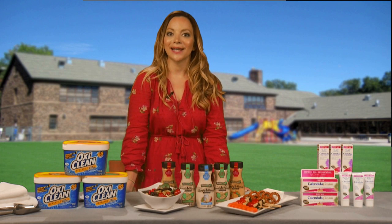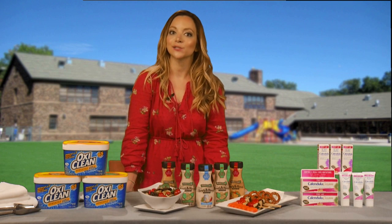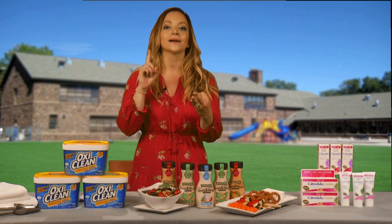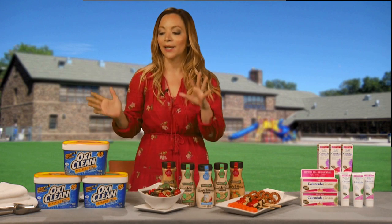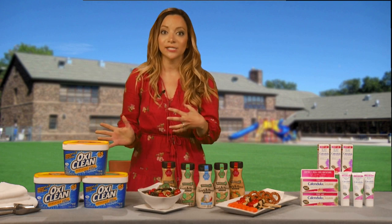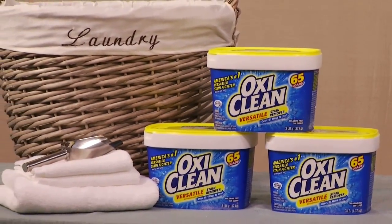I'm going to take you on a household tour and the first stop is going to be the laundry room, because every mom knows that back to school means back to the laundry room — with more stains, more messes, more laundry piling up and spilling out of the hamper. That's why before we go back to school I like to stock up on OxiClean Versatile Stain Remover. I like to use it as a pre-soak, because when I do that before I even wash my clothes, I find there's barely a stain it can't totally eradicate.